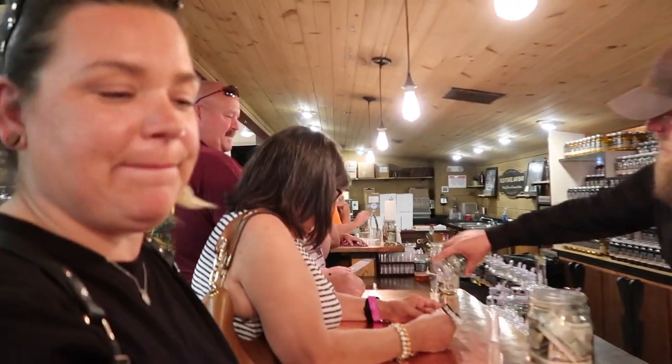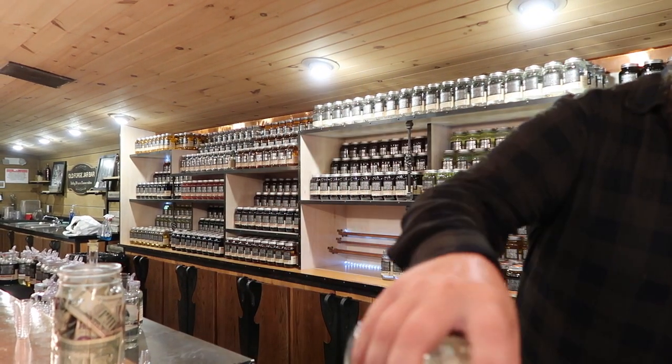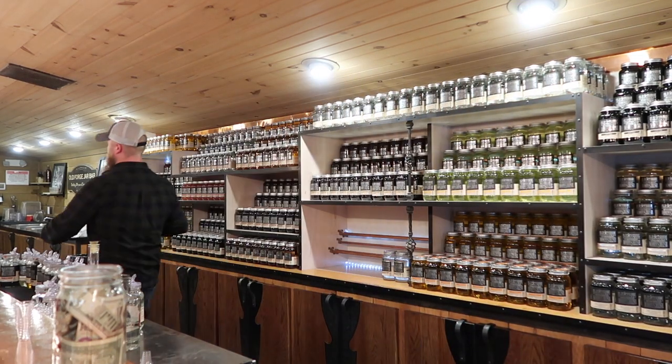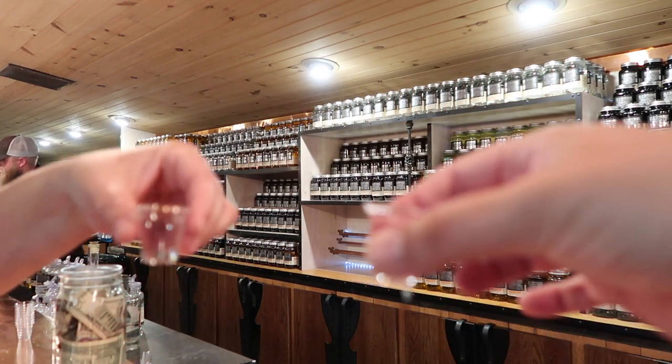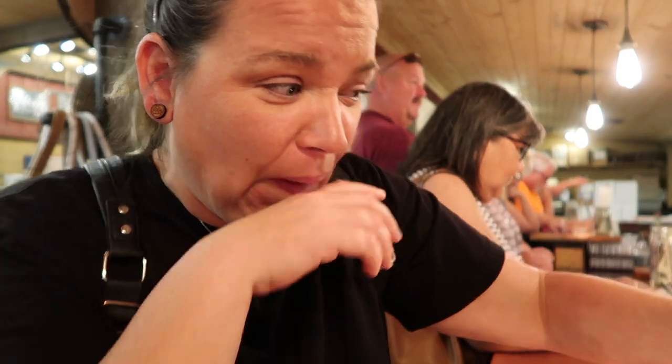140 proof — Erin, you sure you want this one? Yep, I gotta try it. Oh my god. Smell it. This is what will clean your insides. Cheers! It tastes like hand sanitizer for your throat, bro. That's what it is. Oh my god, I don't even want to do it.